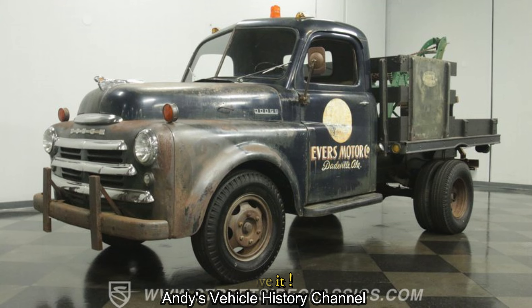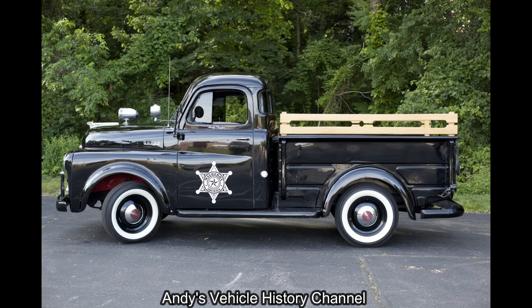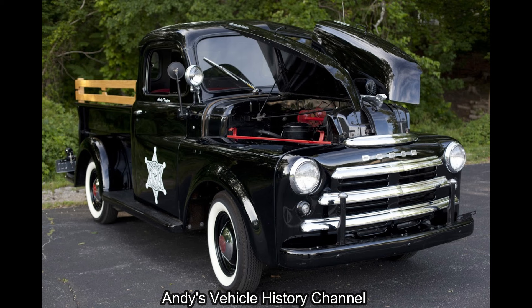Stats: manufacturer Dodge, model years 1948–1953, assembly: Los Angeles, California; Stockton, California; and Warren, Michigan.